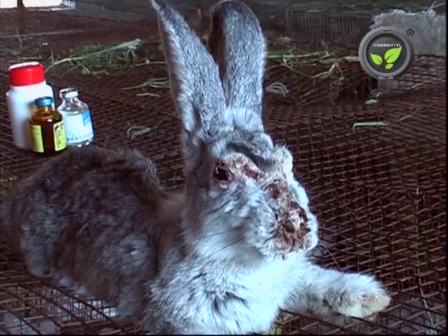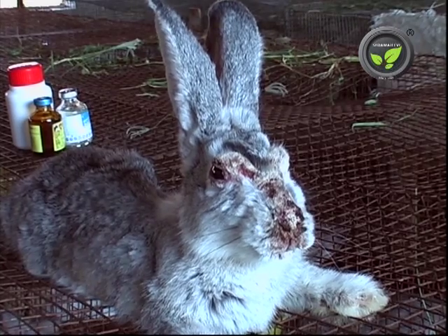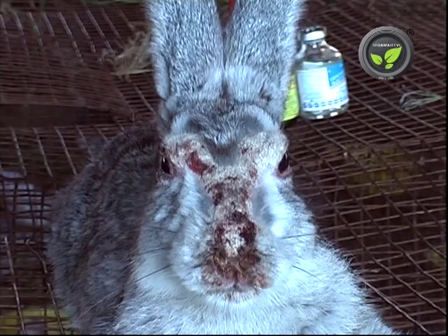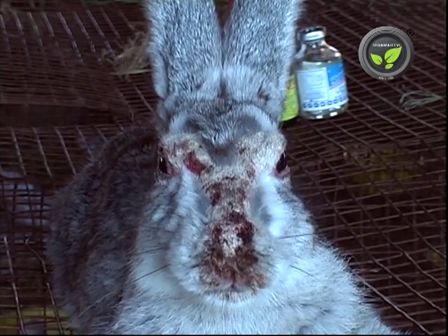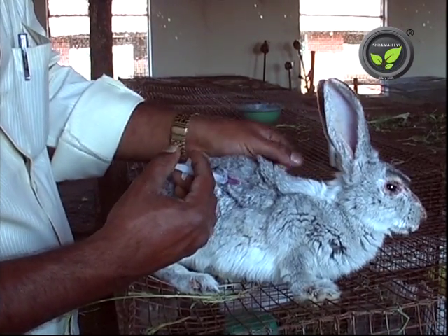Another major problem is Dermatitis. Shortage of ventilation and inadequate cleanliness creates this problem. See the severity of dermatitis on the ears, nose and eyebrow of this rabbit. To treat this, inject Ivermectin only once.